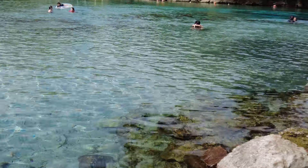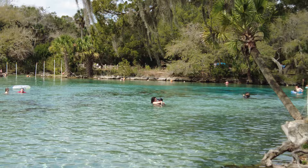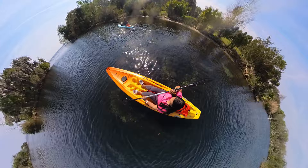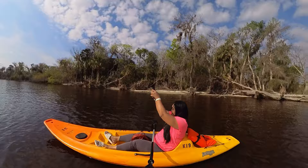Hey everyone, Krista here and I am so excited to take you on a tour of beautiful Silver Glen Springs located in the Ocala National Forest. If you're looking for a fun place to get away for the day, I'm going to go through all of the details of Silver Glen to see if this might be a really great choice for you and your family. So let's get into it.